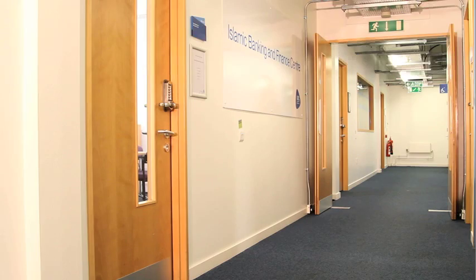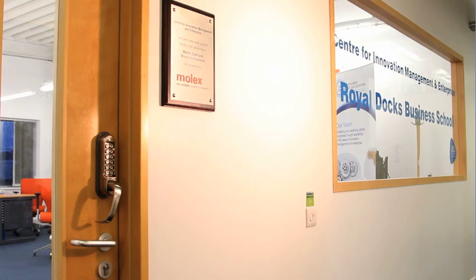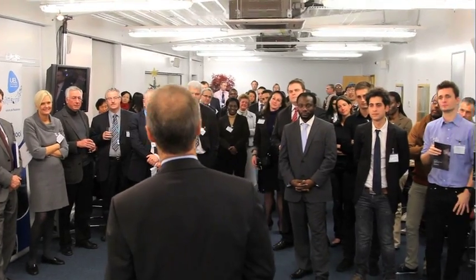We have the Center for Islamic Banking and Finance, the Noon Center for Equality and Diversity in Business, and our new center, the Innovation Management and Enterprise Center. This center will enable us to develop and further exploit the innovation and entrepreneurship already demonstrated by our students.